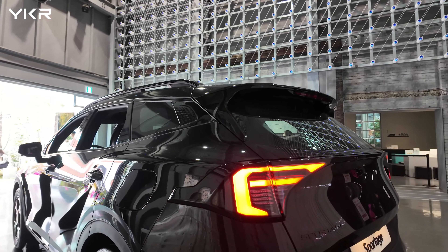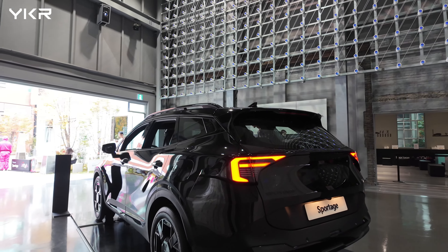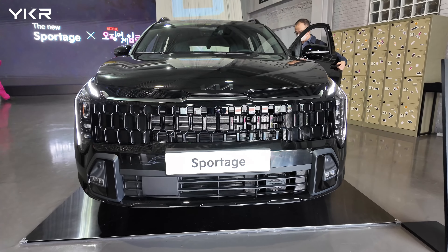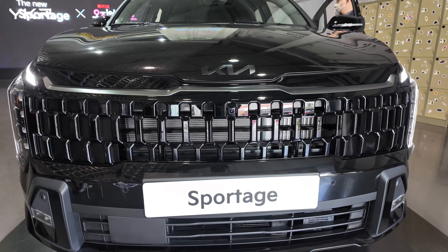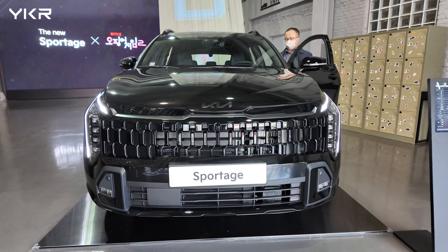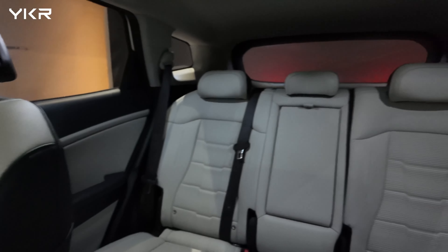Kia didn't just stop at looks — they have also stepped up the Sportage's performance. The 1.6-liter turbo gasoline model now features an 8-speed automatic transmission for a smoother shift. Basically the price has gone up about $200, but they replaced the transmission. For the hybrid car, they also replaced the motor — that's the one big difference.